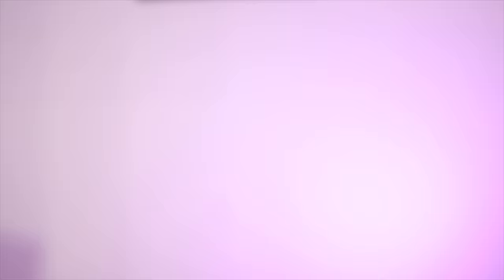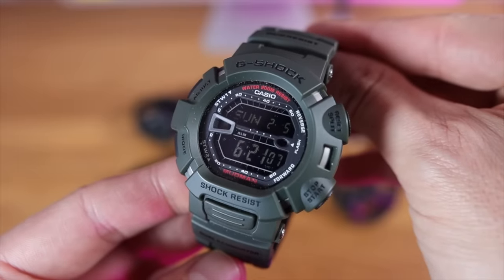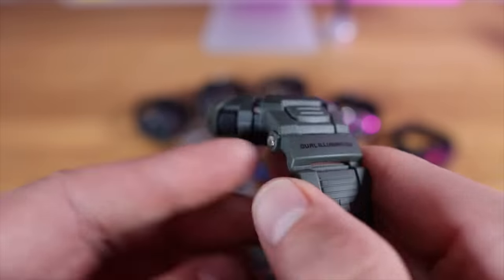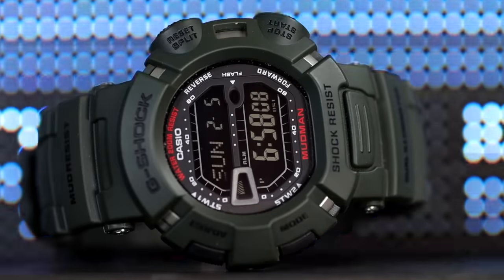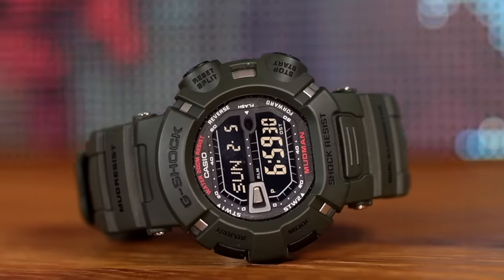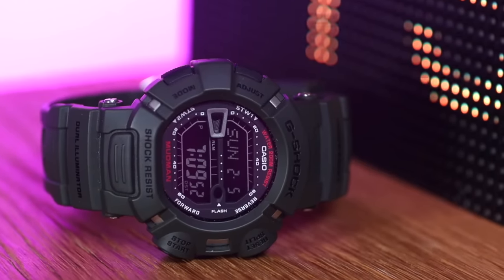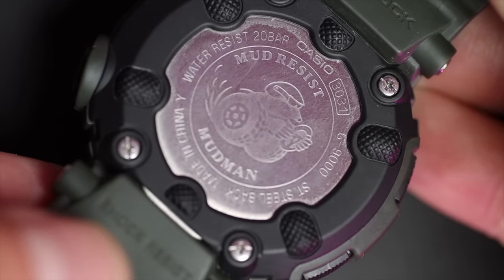My pick for you is the G9000 Mudman — you can still get a reference with red pushers, but I went for this tactical green colour. It does have a negative display, but it's a pretty good one. This reference came out in 2007 and doesn't look like any other in the range — it has that asymmetrical case, round pushers on the right, rectangular ones on the left, quite stiff pushers, and a stainless steel frame exposed on the resin case that looks really cool.